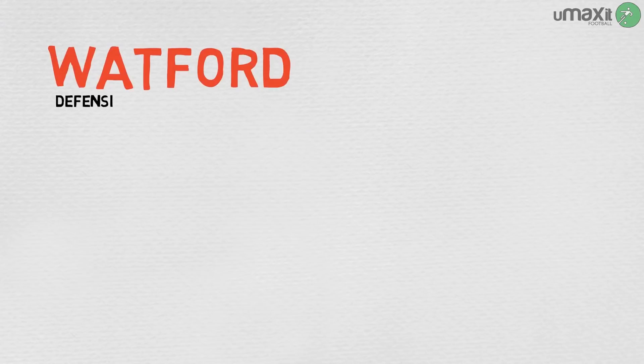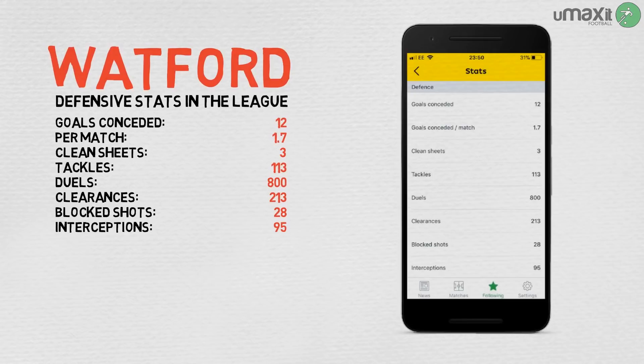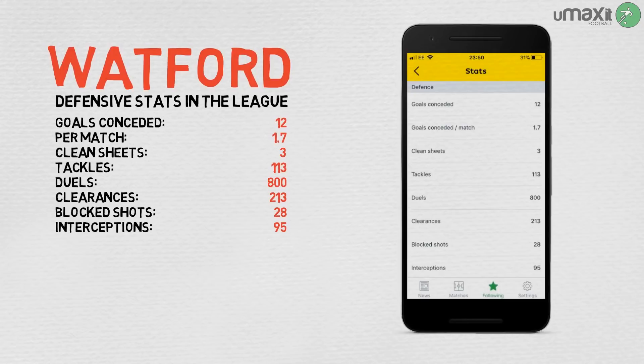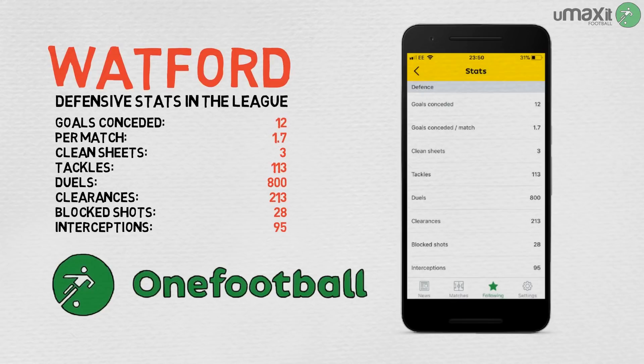People often ask us where we get our stats for these videos — a great place to start is the OneFootball app. The app offers a fairly comprehensive statistical coverage of teams and players in-game and post-match, so there's a link in the description of this video if you'd like to download it. Thanks for watching.